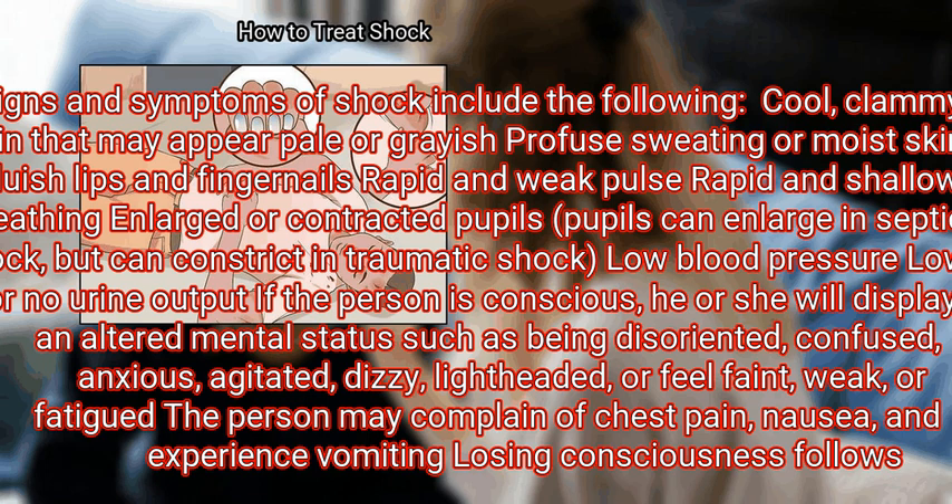The person may complain of chest pain, nausea, and experience vomiting. Losing consciousness may follow.